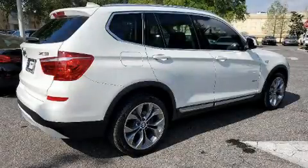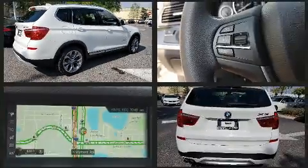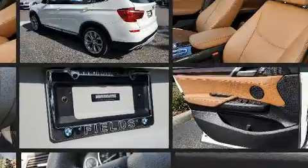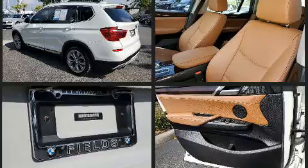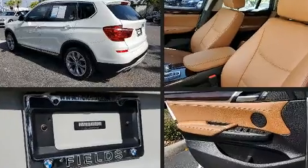Get excited about the 2017 BMW X3. Smooth gear shifts are achieved thanks to the 2-liter 4-cylinder engine. For added security, dynamic stability control supplements the drivetrain. The engine breathes better thanks to a turbocharger, improving both performance and economy.